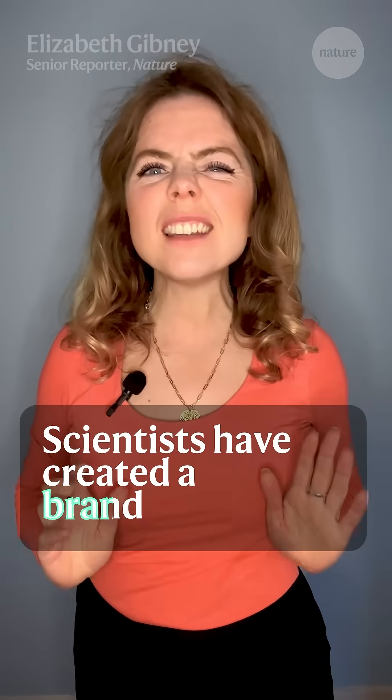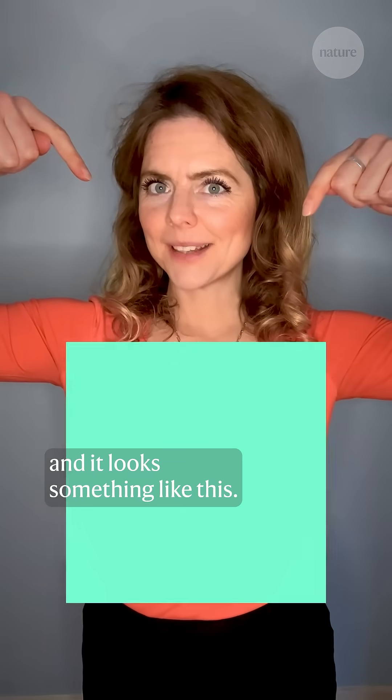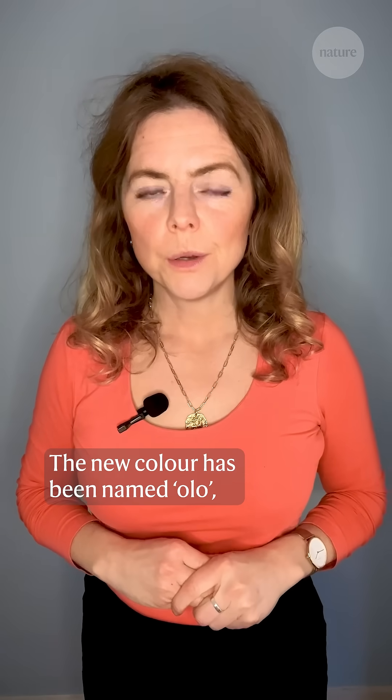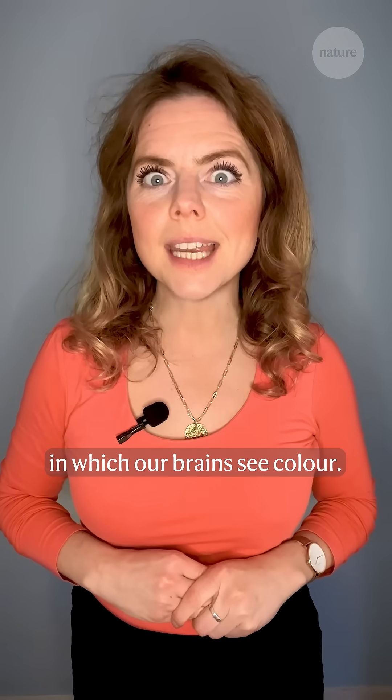Scientists have created a brand new colour and it looks something like this. The only way you can see it though is by having laser light fired directly at the cells in your eyes. The new colour has been named Olo and it only exists because of the way in which our brains see colour.